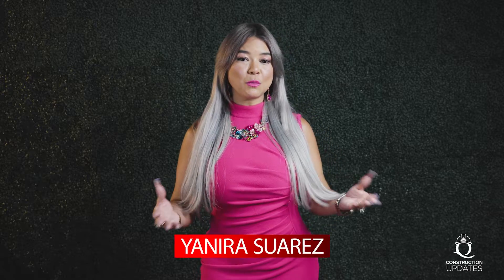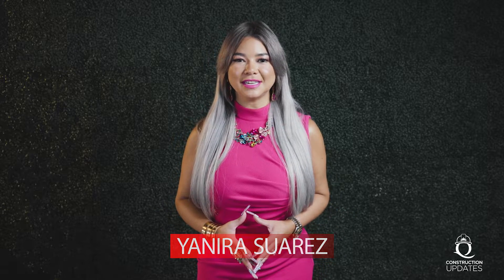My name is Yanira Suarez and I am co-founder and interior designer for Queen Homes. With Queen Homes, you have the opportunity to build your home on your own lot or we can help you find the best lot available for you. You are also able to choose from many of the models we have available, or we can start from scratch — you can sit down with one of our architects on staff and design from the ground up the perfect home for you.